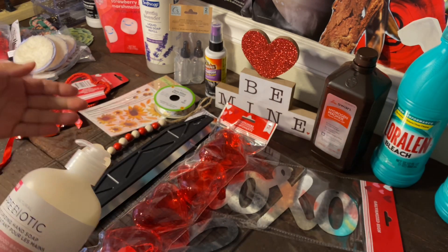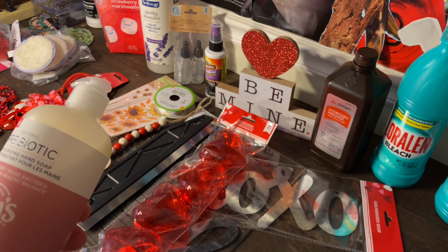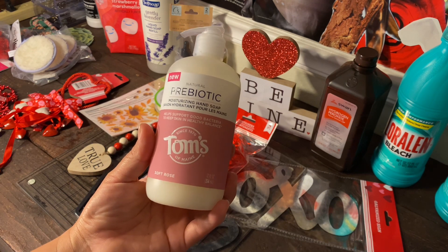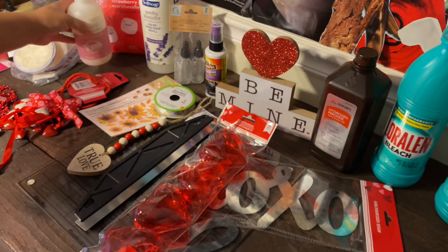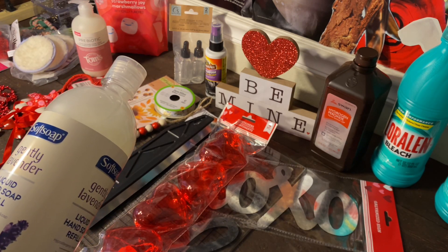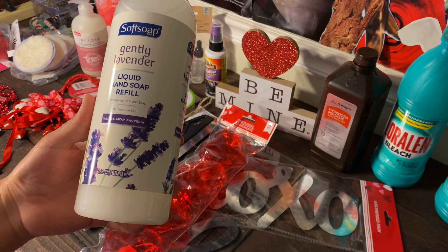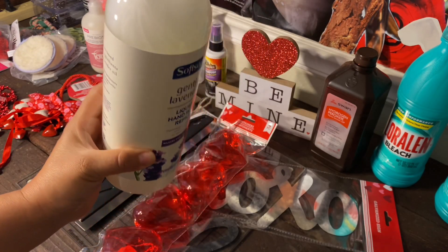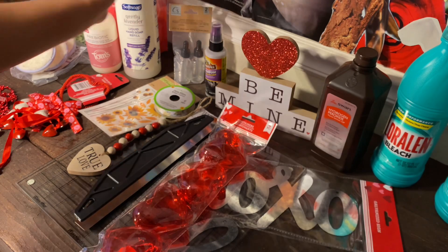Moving on, I found some hand soap. I got the natural prebiotic moisturizing hand soap from Tom's — this one is soft rose. They also had a blood orange one, but I left that behind and just got the rose, since I'm already using one in the kitchen. I also found Softsoap gentle lavender liquid hand soap. You get 32 fluid ounces for a dollar twenty-five compared to just 12 ounces for the Tom's — so worth it. I picked up two or three. They also had a coconut one, but I prefer lavender.